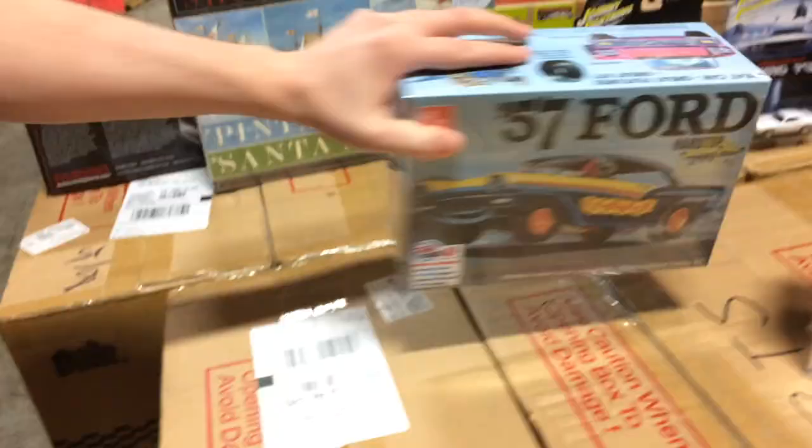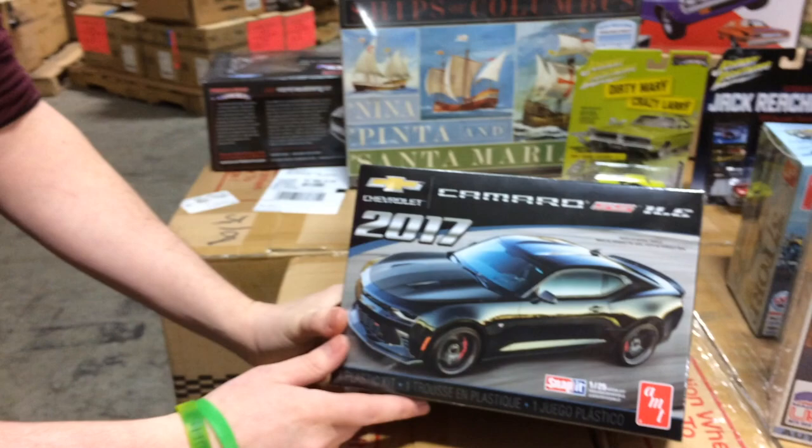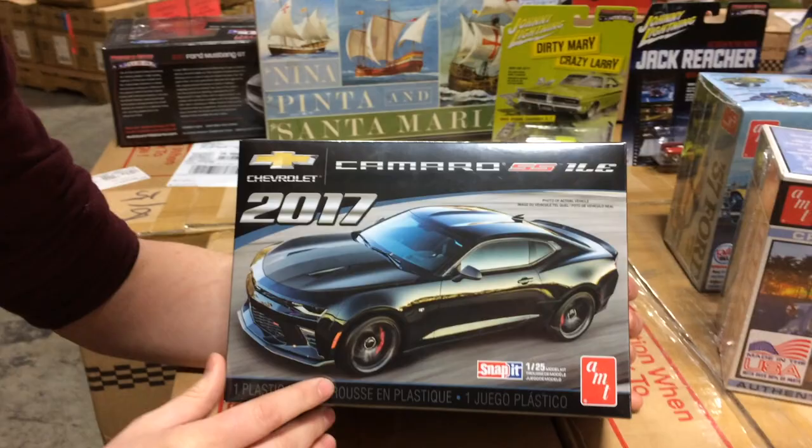Next up we're going to move into Chevy. If you guys watched the video last month, you might remember we did the glue kit for the 2017 50th Anniversary Camaro — this is our 2017 Camaro SS1LE snap kit. It's a snap kit, very easy to put together, no glue involved, and painting is optional. We added a couple of things that make it different from our other Camaros: there's a chin spoiler and decal options for the SS1LE, plus a few other things. A good starter kit, nice easy build.